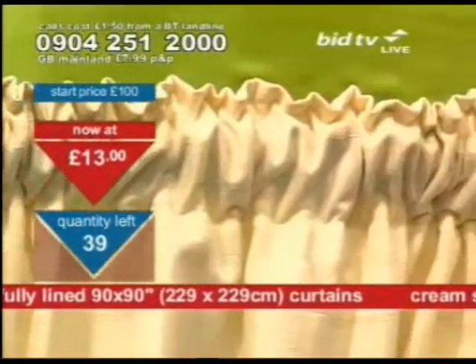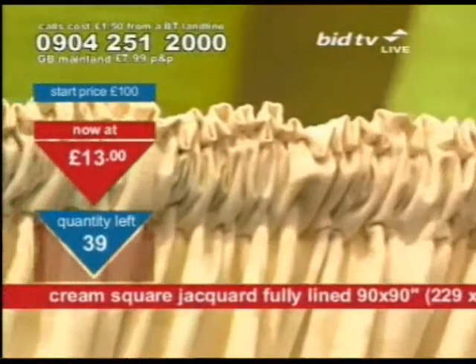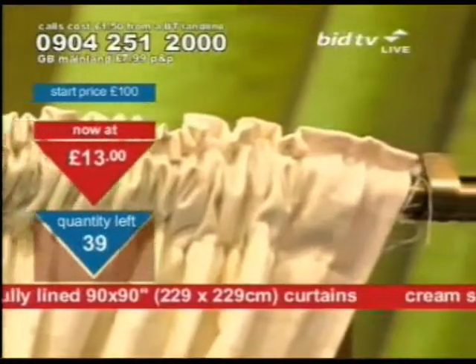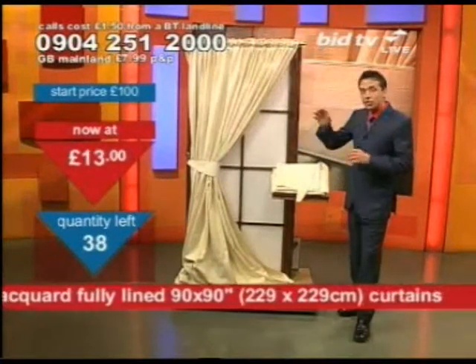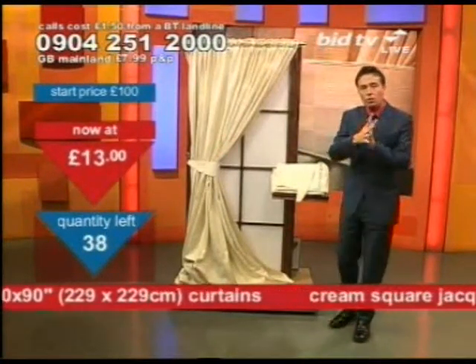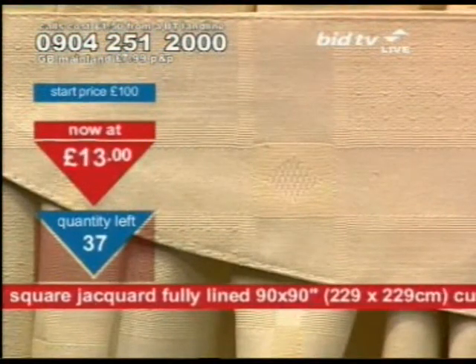You'll get Jacquard in a cream square finish. The Jacquard material that you get here is a heavyweight material. Jacquard is a French fella — a wee French man. And this is not a print, it's a weave. It's a woven texture, a feel. Look, there you can see it, and that's what you get.